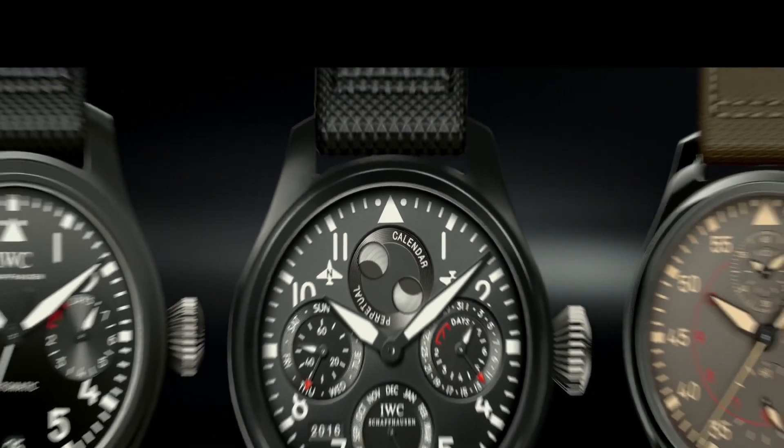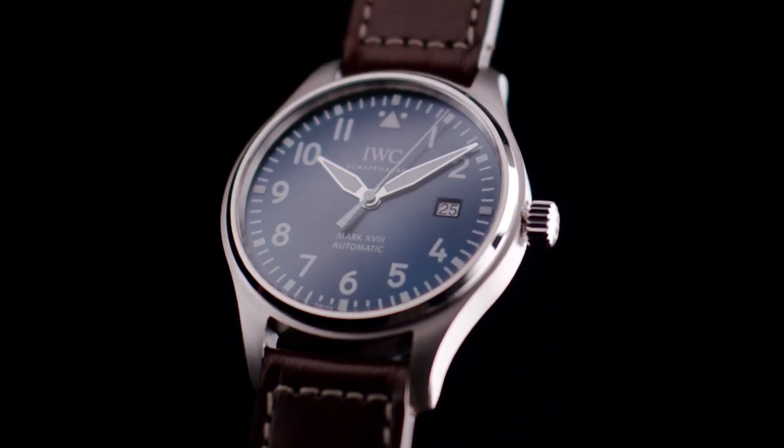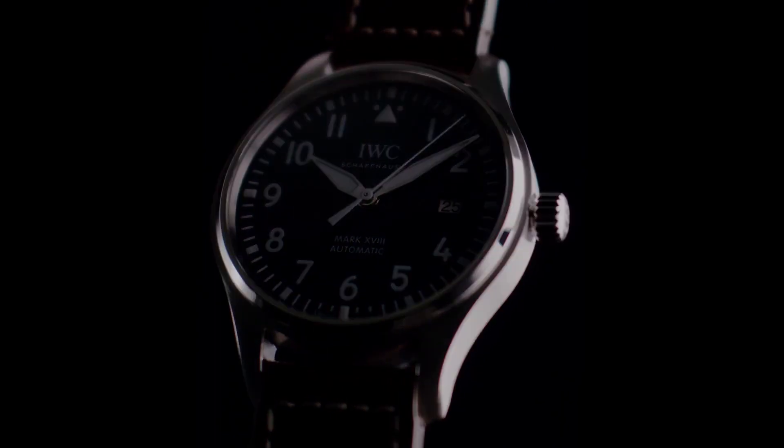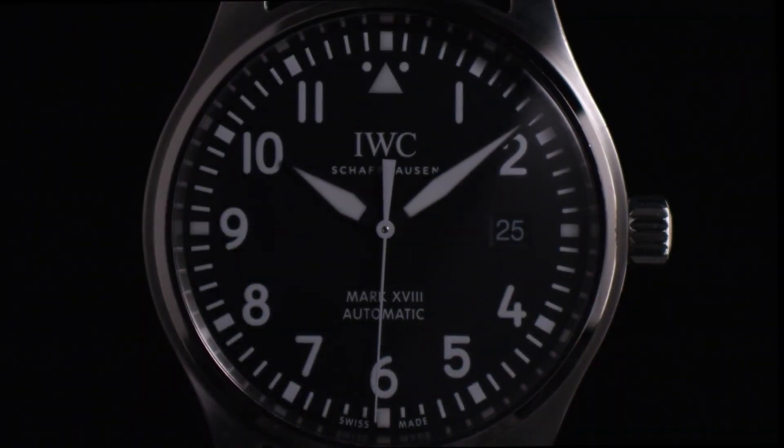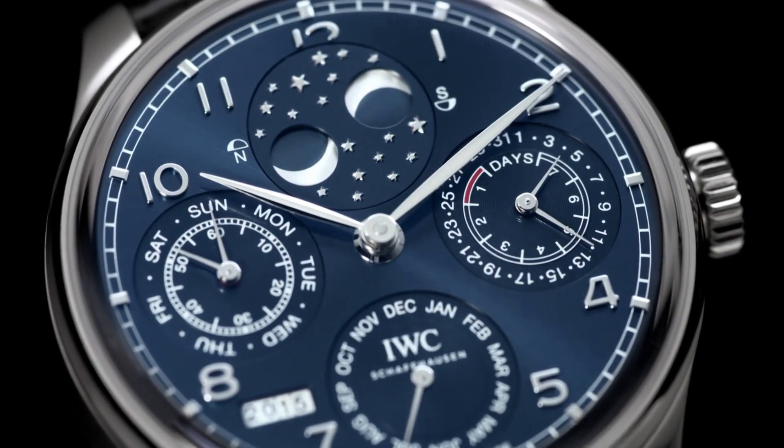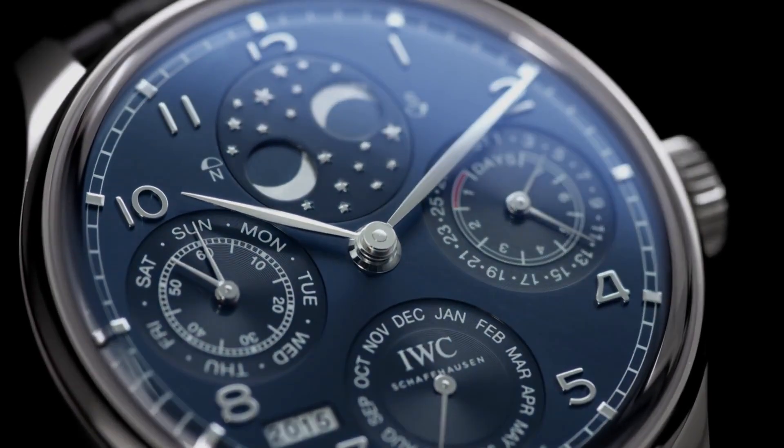Hello guys! If you're looking for the best new IWC watches based on price and specifications, you're in the right place. All the watch buying links are given in the video description. Please like, comment, and subscribe to my channel for more videos, and press the bell icon button for new upcoming video notifications.